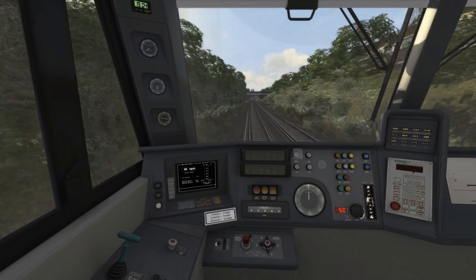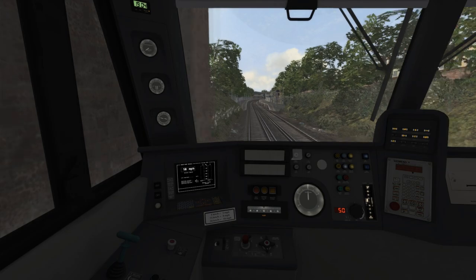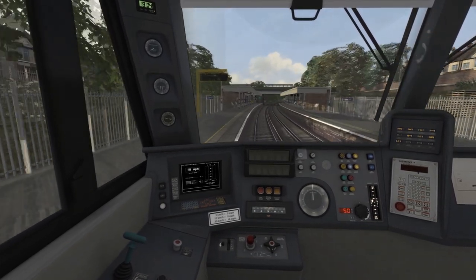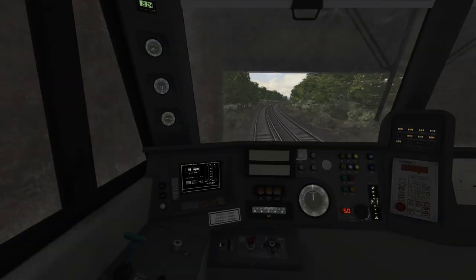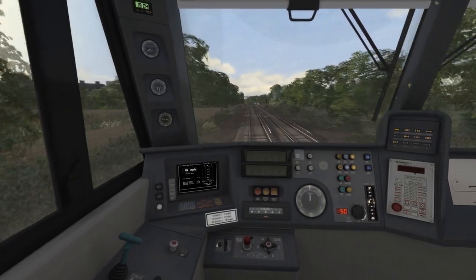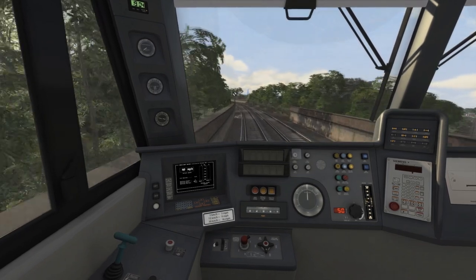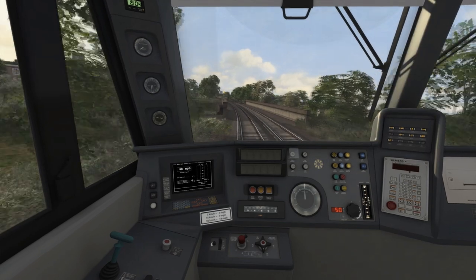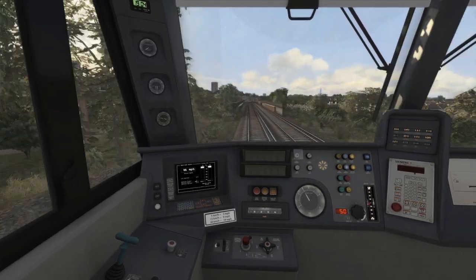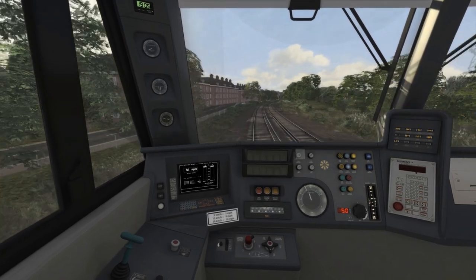We're now comfortably cruising at around 50mph. The station coming up is Crofton Park — we've got five miles to go to our destination, and we're just about to start on a climb of 1 in 80. There's a 40mph speed limit coming up soon, so I'm idling power and starting to apply the brakes to ensure I slow to 40 in time, as I can't remember the exact position of the speed post. I also have to note the double yellow signal, so I must prepare to stop if required.